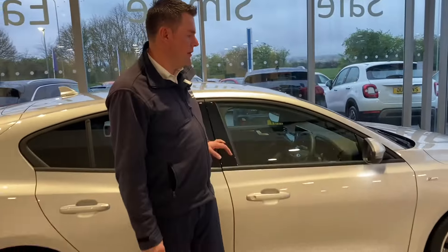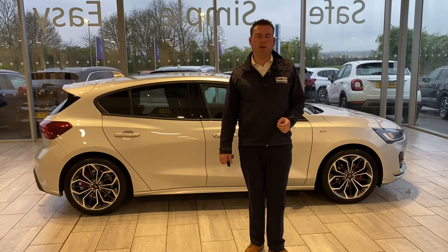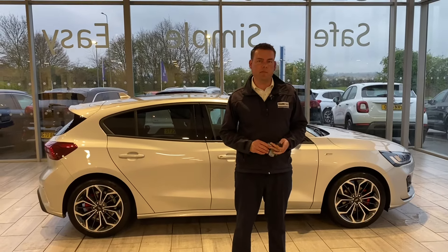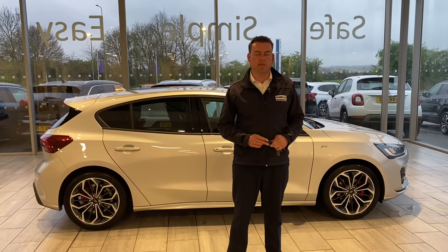Don't miss this Focus — we really aren't going to get many more of these now as they're on their way out. It's time to reserve this one on the website for £99 so you don't miss it. It couldn't be simpler — a simple, safe and easy place to buy a car. Thank you for watching. Arrange your test drive today on 01844 21 55 66. We'll see you very soon.